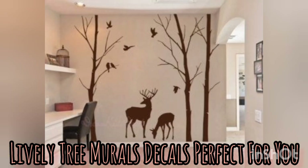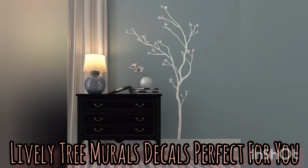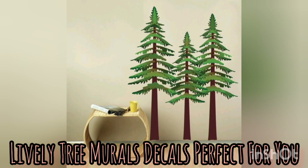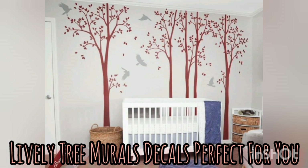One of the benefits of using tree mural decals for wall decor is that they create the illusion of bringing the outdoors inside. This is especially useful for spaces that don't have access to natural light or greenery, such as apartments or homes or rooms without yards or windows. Tree mural decals can provide a sense of calm and tranquility and can help to visually enlarge a space.